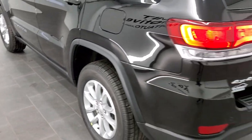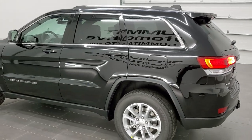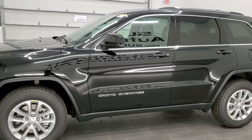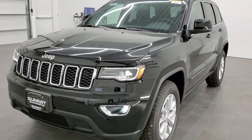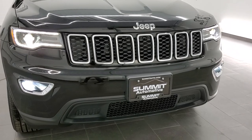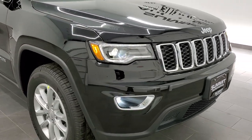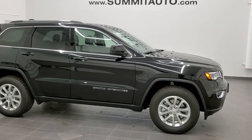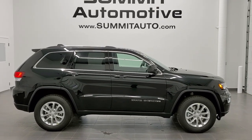We'll do one final walk-around. You've got those LED running lights on the taillights there. I'd personally like to thank you for checking out the video today, and hopefully from this HD video you've learned a little bit about the Laredo X package, the 8.4 infotainment system, the premium lights, and the Diamond Black Pearl Coat color. To see more pictures of this Jeep or one of our other 450 new and used cars, trucks, SUVs, minivans, and Wranglers, go to our website at www.summitauto.com.